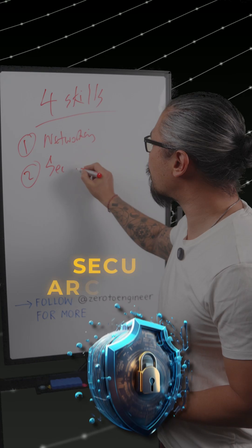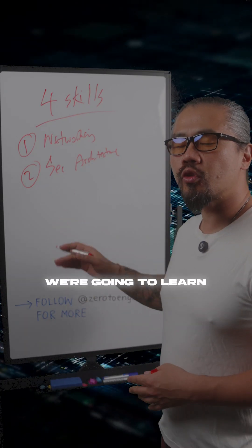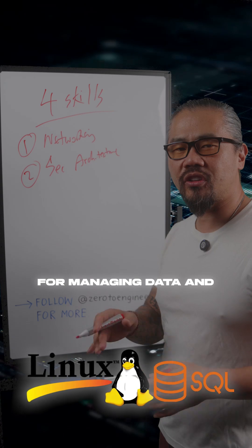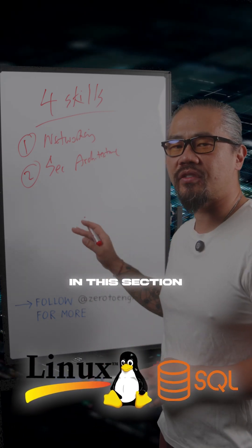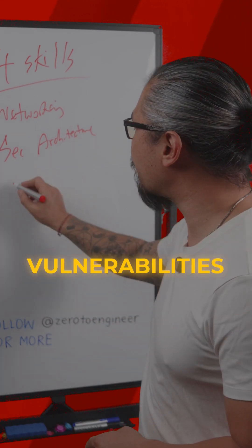Number two, we're going to dive into security architecture — to design and protect systems, we're going to learn tools like Linux and SQL for managing data and operating systems. Next, number three, you'll also need to identify threats and vulnerabilities.